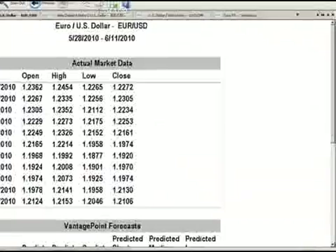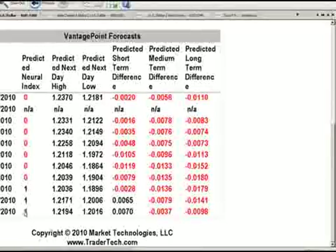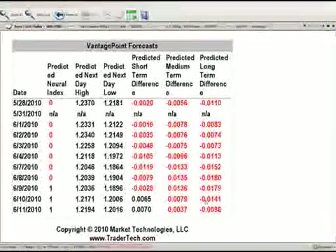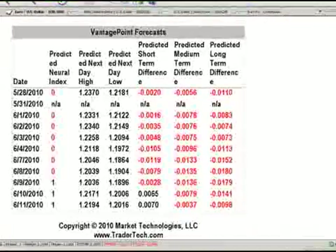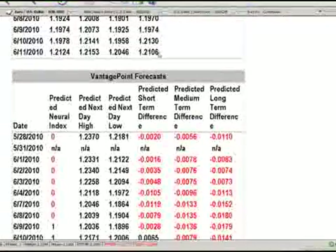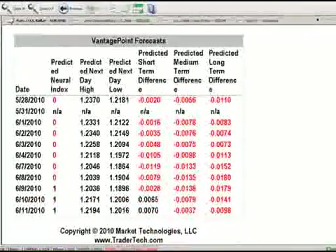Let's go into the daily report and have a look at Euro-US from the daily perspective. I don't think we're going to get any violent moves on this pair to start the week. We've got the neural index up for the third day in a row. Our predicted short-term differences have actually turned positive. Our predicted medium and long-term differences are coming down from 79 to 37 and 141 to 98. We've closed at 121.06.